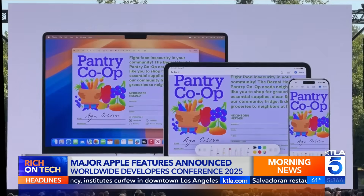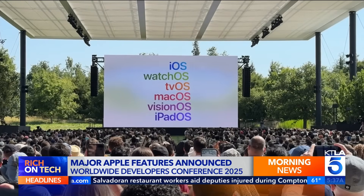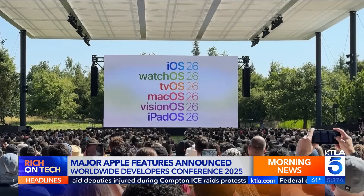Moving forward, Apple's software names will be tied to the year, so you'll see iOS 26, iPadOS 26, and watchOS 26.